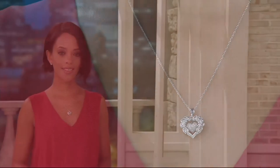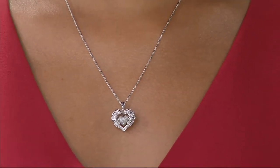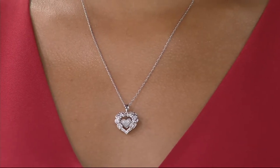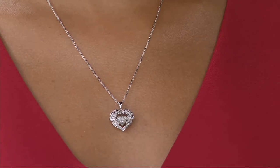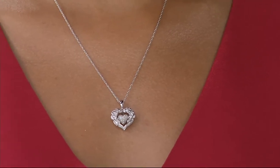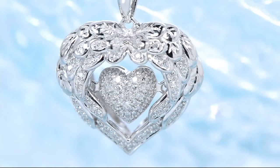You're getting the pendant and the fine chain. You can see the sparkle as it moves — as Blair breathes, as she turns, that's where that dancing diamond comes into play. The double angel wing design at the top really shows you the detail of the feathers. And then the dancing heart within the angel wings just really shows that if you are someone that feels that someone is looking out for you,